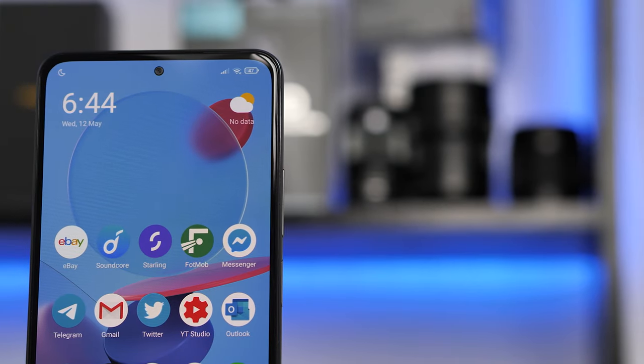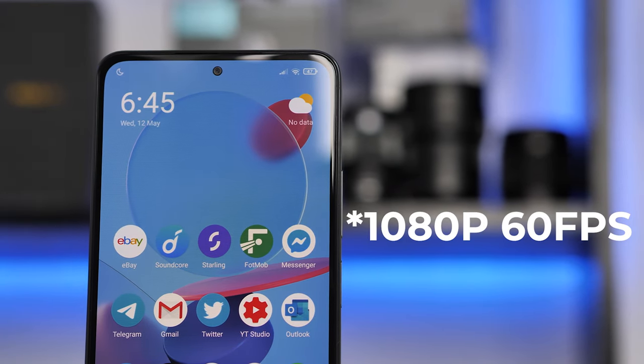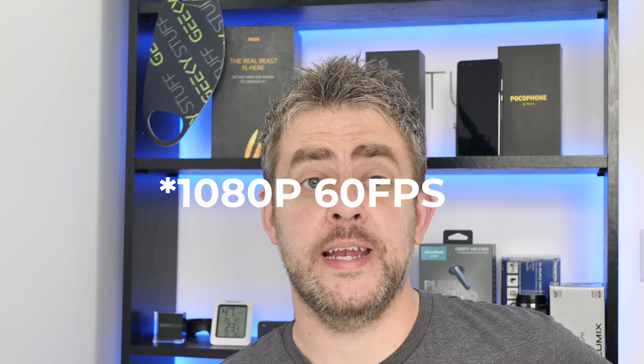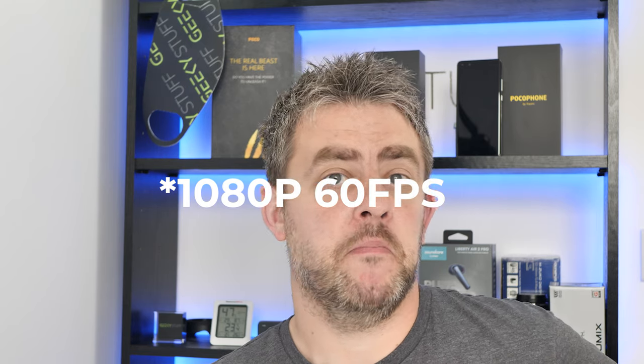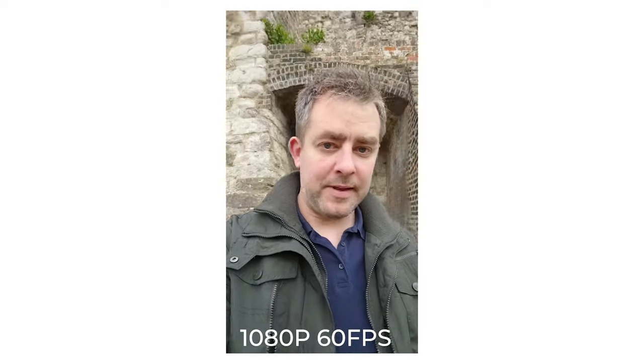Switching to the front camera — it's a 20 megapixel sensor and you can shoot 1080p 30 frames per second. On the whole I think it takes great selfies with a great amount of detail, and colour accuracy is pretty much bang on. These do start to soften with poor lighting conditions. For 1080p 30 frames per second video it's okay, gets the job done, with a slight softness in skin tones sometimes. Here is 1080p 60 frames per second on the front facing camera on the Poco F3 — what do you guys think? It's got stabilisation in.